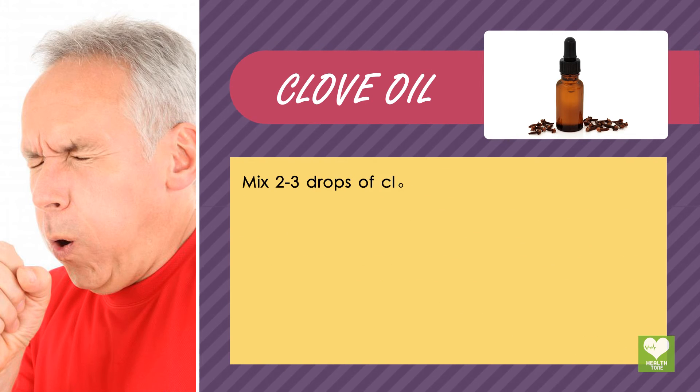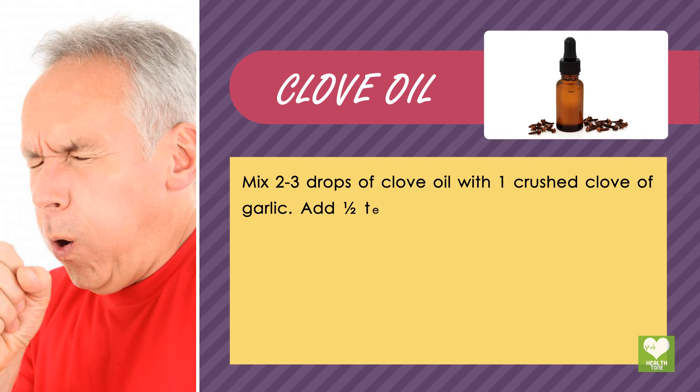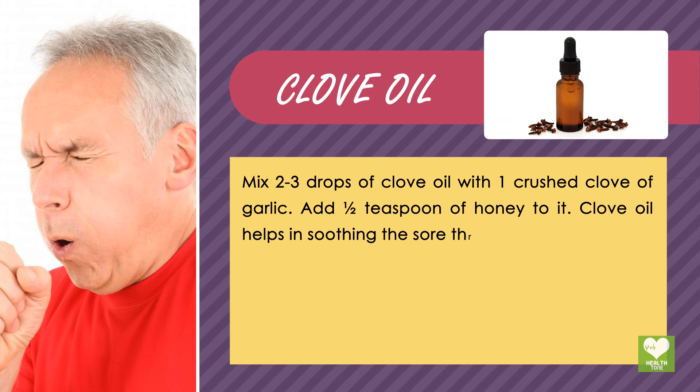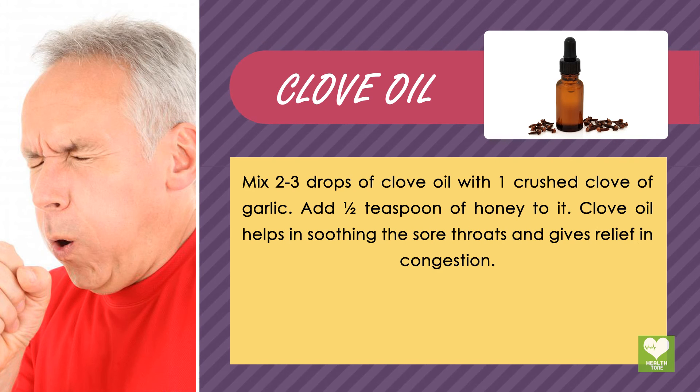Clove oil: Mix 2-3 drops of clove oil with 1 crushed clove of garlic. Add half a teaspoon of honey to it. Clove oil helps in soothing sore throats and gives relief from congestion.